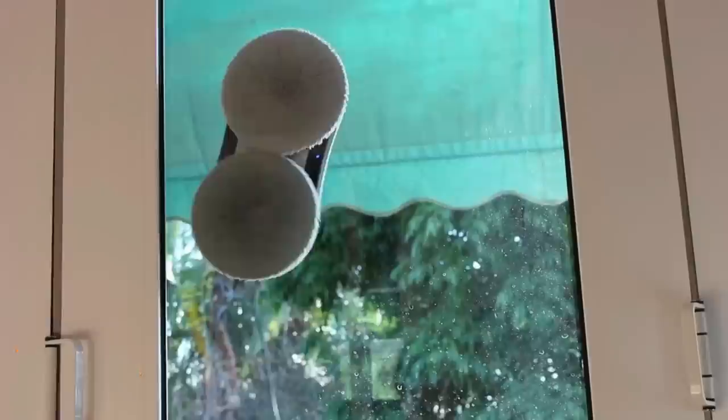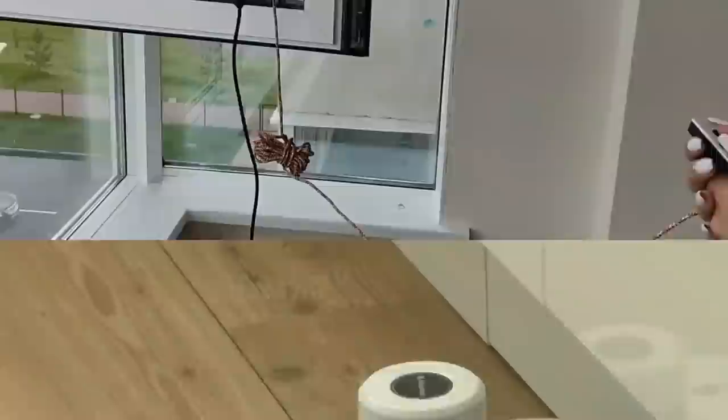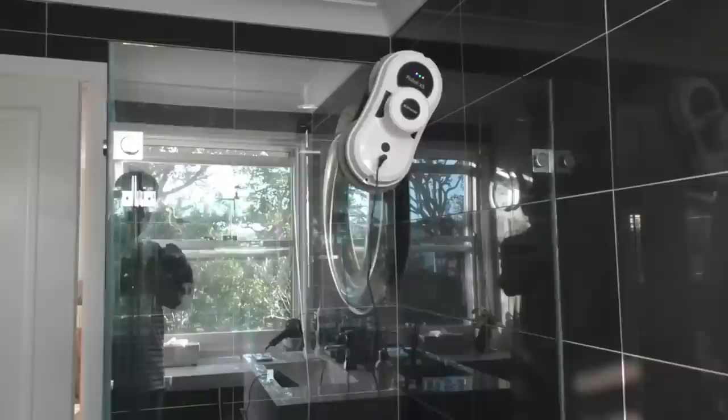The Chauvery Window Cleaner Robot is a smart, efficient, and safe window cleaning solution that uses a double helix cleaning head to clean one square meter in just four minutes. It has a suction power of 5,600 PA, ensuring a secure grip and preventing accidental falls. The robot uses AI technology V2.0 to calculate the optimal cleaning path and automatically stops once completed. The cleaning process involves using a dry fiber mat, replacing it with a clean one, and lightly spraying with water or glass cleaner. It comes with a three-year warranty and a dedicated support team.